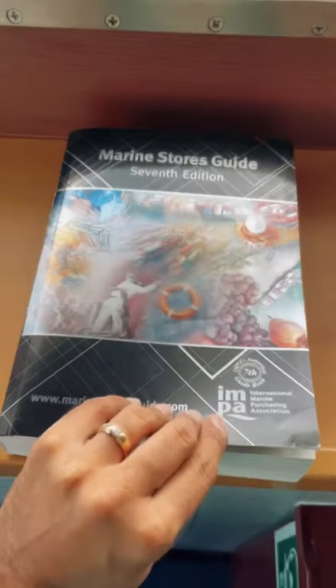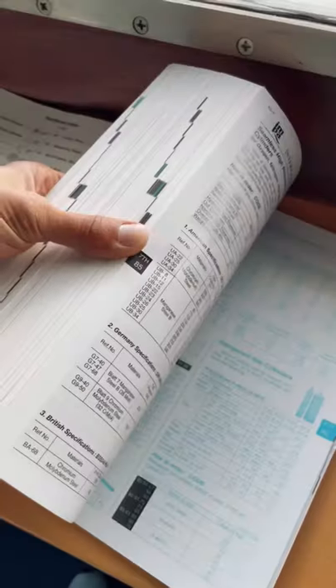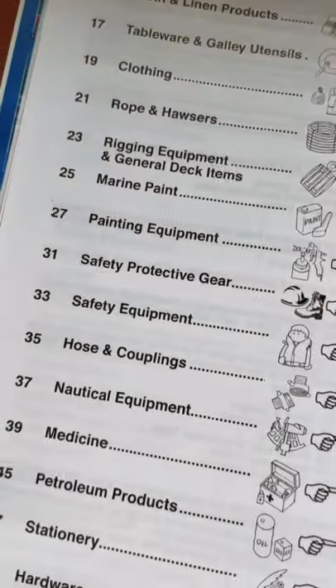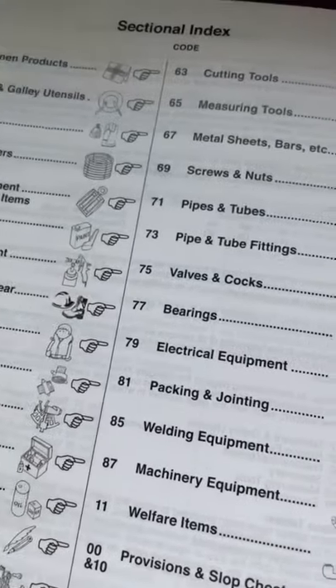Hey everyone, today's Info in 60 Seconds is about this big book on ships. This is the 7th edition of the Marine Stores Guide, published by the International Marine Purchasing Association, more commonly known as the IMPAC code book. First printed in 1978, this guide is the world's leading source for maritime purchasing and supply.